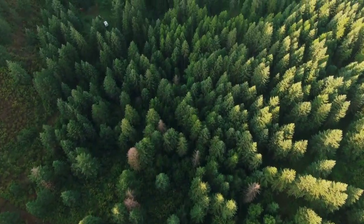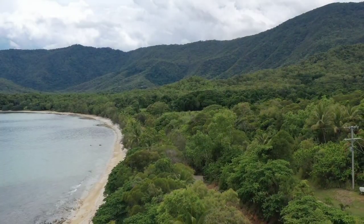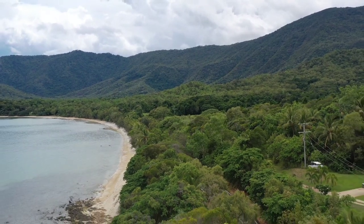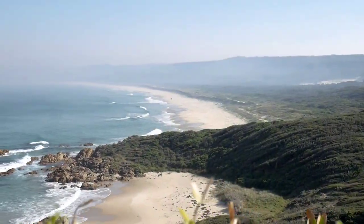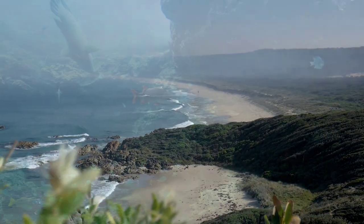The Daintree Rainforest is Australia's largest area of continuous rainforest, covering an area of 1,200 square kilometers. It extends to the Coral Sea and is home to the marvelous Great Barrier Reef.